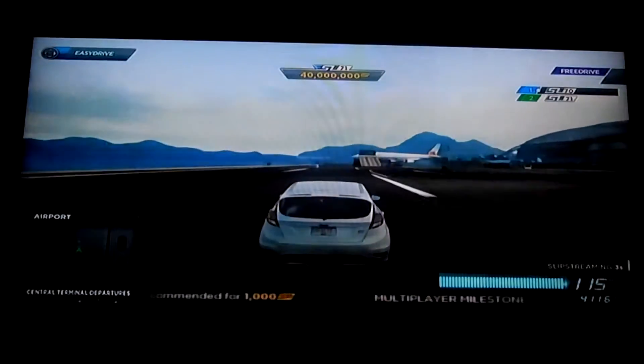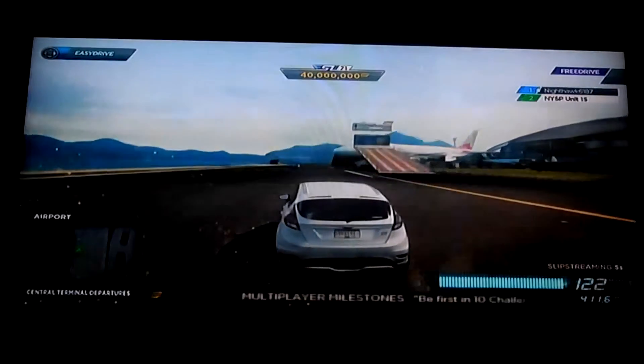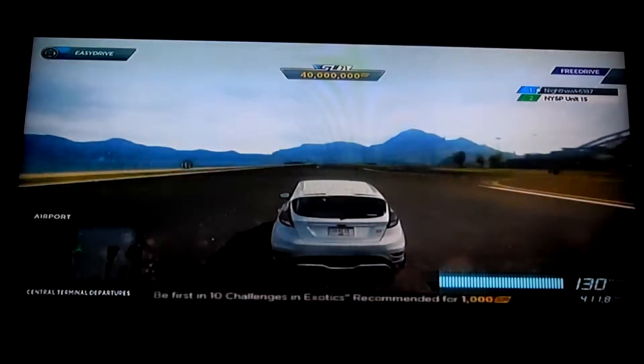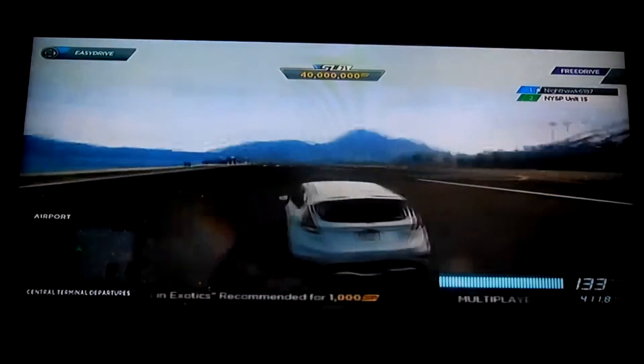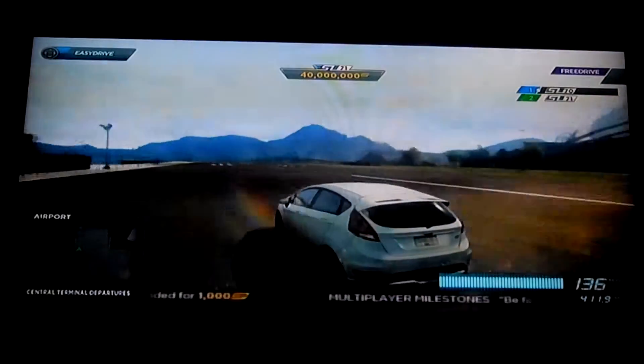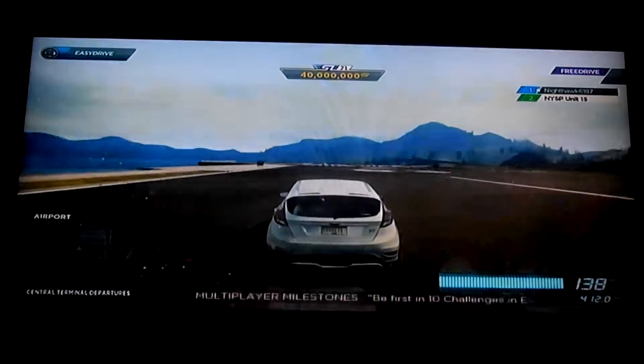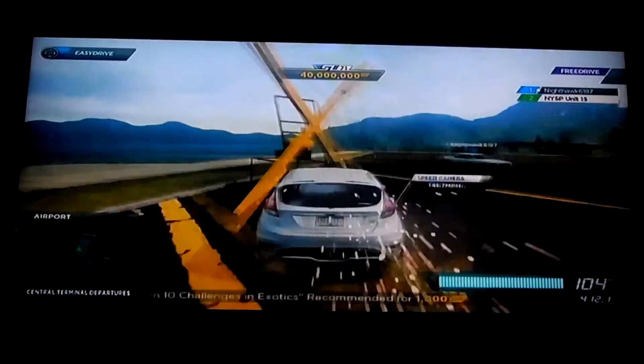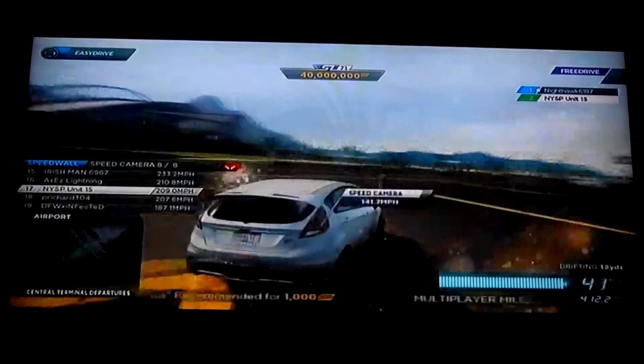I don't think it would have mattered. The Fiesta ST just doesn't have the torque to get itself going. This is a 1.0 inline-3 turbo — by definition it's not going to have a lot of power down low. Wow, that was very embarrassing.